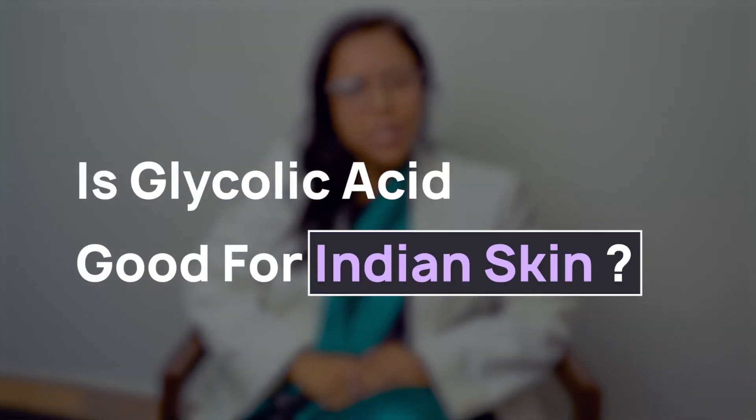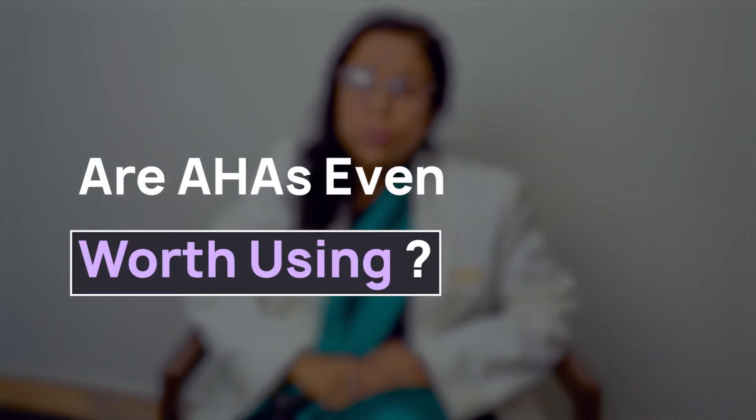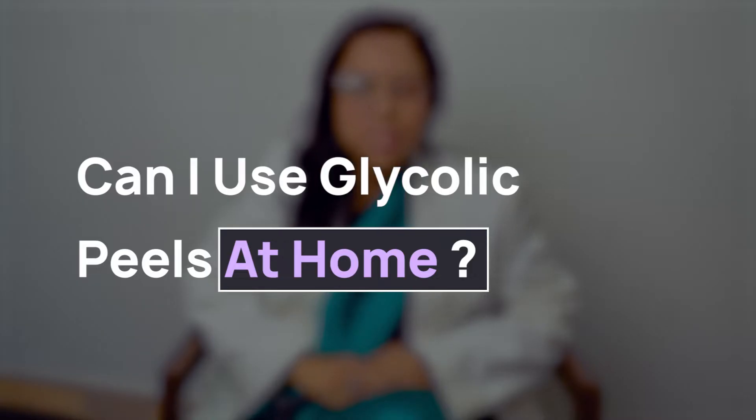Is glycolic acid good for Indian skin? Are AHAs even worth using? And a question that I'm asked all the time: can I use glycolic peels at home?